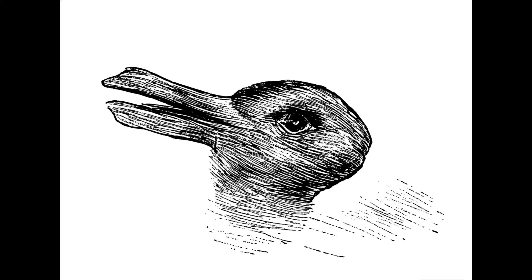Hello again, like-minded people. Welcome back to Delos Lighting Showcase. Today it's all about optical illusions. For instance, what do you see here? A duck or a rabbit?